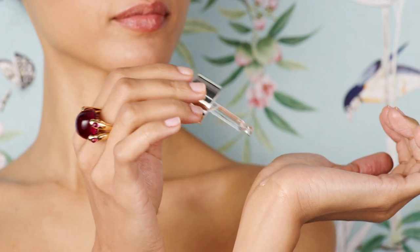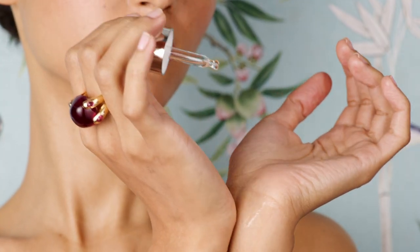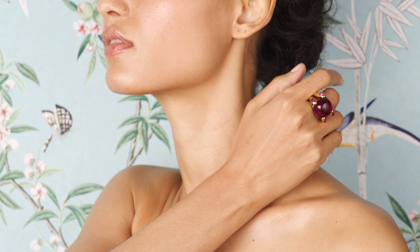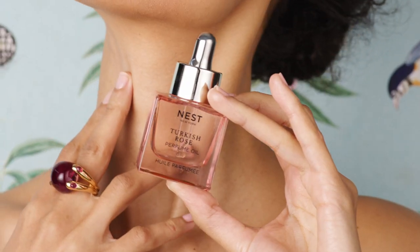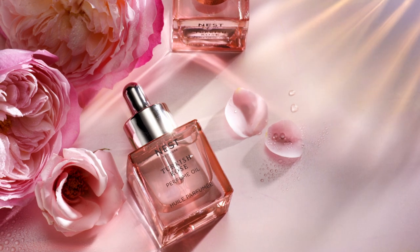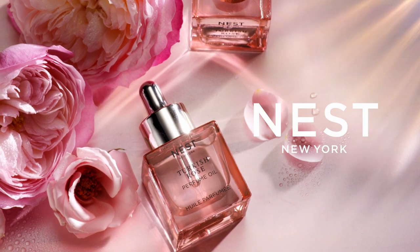Begin your perfume oil journey by massaging a few drops of the precious oil onto your neck, wrists, arms, legs, décolleté — anywhere on your body that you want to indulge with nourishment and a highly concentrated expression of exquisite fragrance.